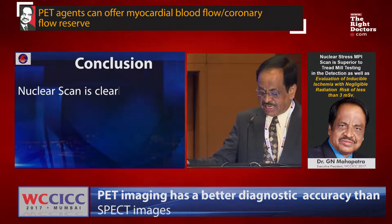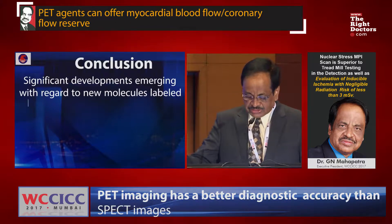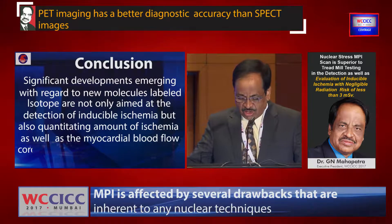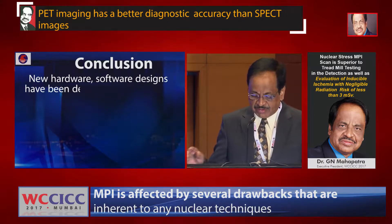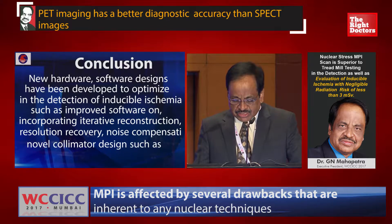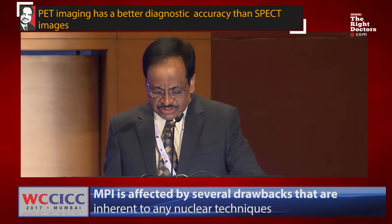In conclusion, nuclear scanning is clearly superior to standard exercise testing in the detection of myocardial inducible ischemia. Significant developments are emerging with regard to new molecules and labelled isotopes aimed not only at the detection of inducible ischemia but also at quantitating the amount of ischemia as well as myocardial blood flow and coronary flow reserve to reclassify patients having CAD. New hardware and software designs have been developed to optimize detection of inducible ischemia, such as improved software reconstruction, resolution recovery, noise compression, novel collimator designs, and quality control reforms. With rigorous training standards, the use of nuclear scanning has become a leading modality for the detection of inducible ischemia.